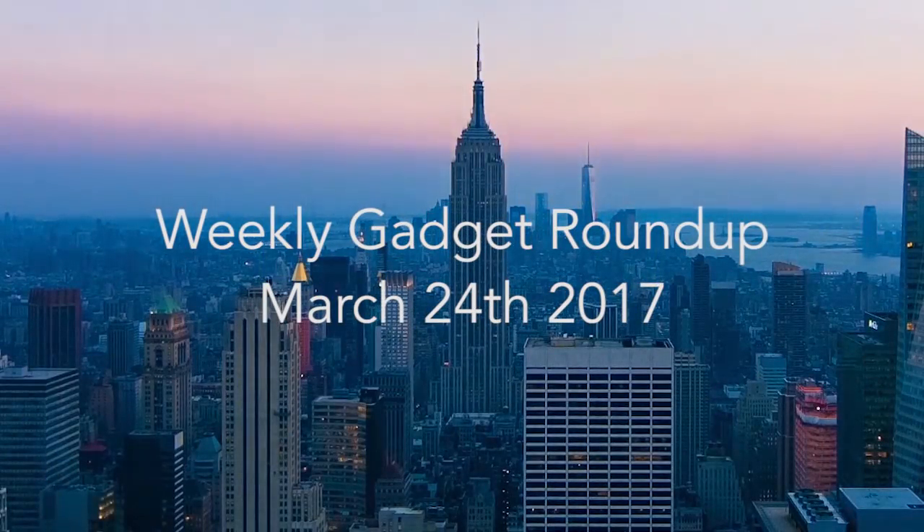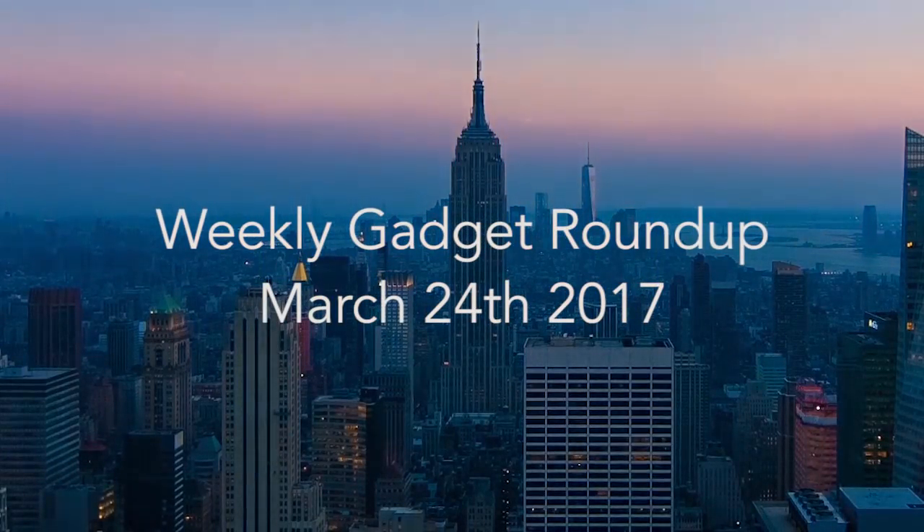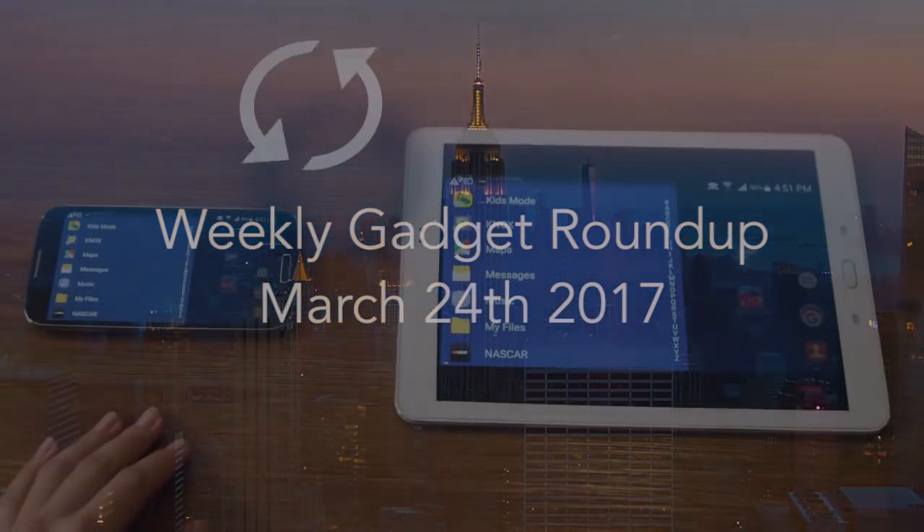Hi there, this is Wes with the Gadget Flow, and welcome to our Gadget Roundup for the week of March 24th, 2017.